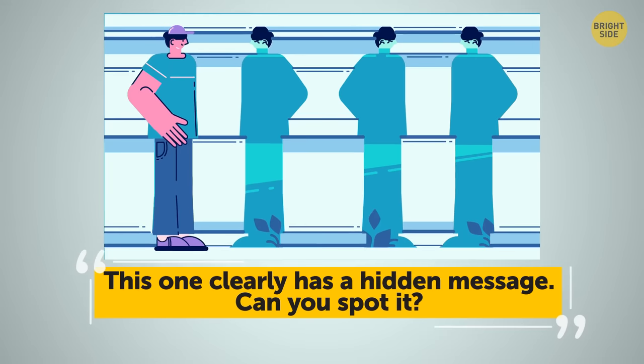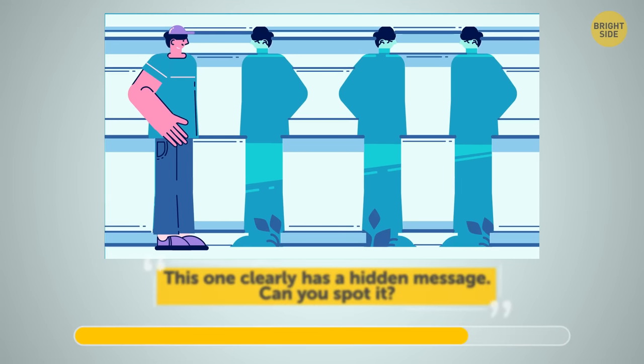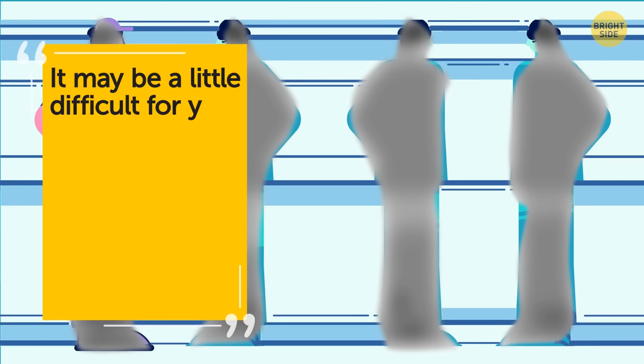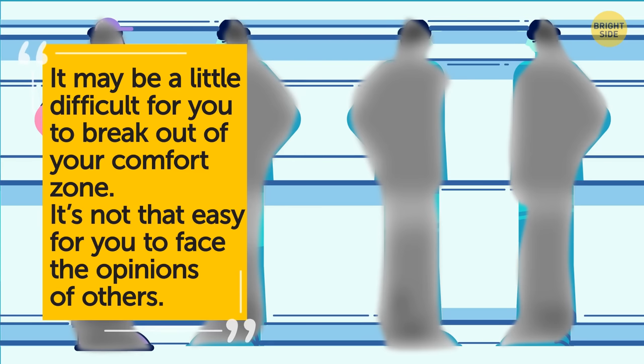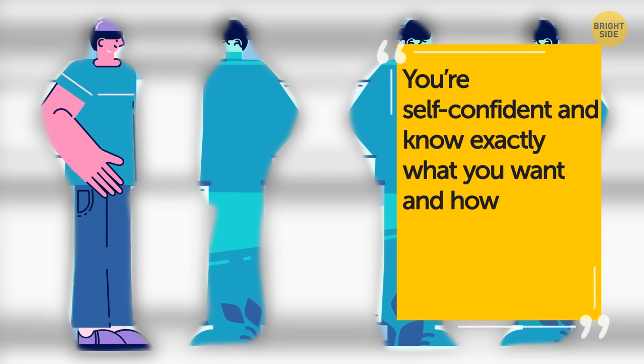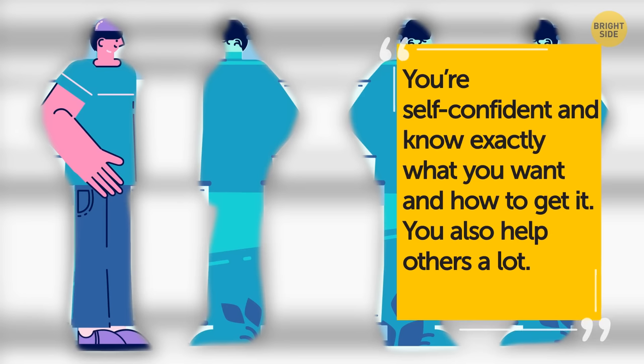This one clearly has a hidden message — can you spot it? If you saw some ancient columns first, it may be a little difficult for you to break out of your comfort zone and face the opinions of others. If you saw people first, you're self-confident and know exactly what you want and how to get it — you also help others a lot.